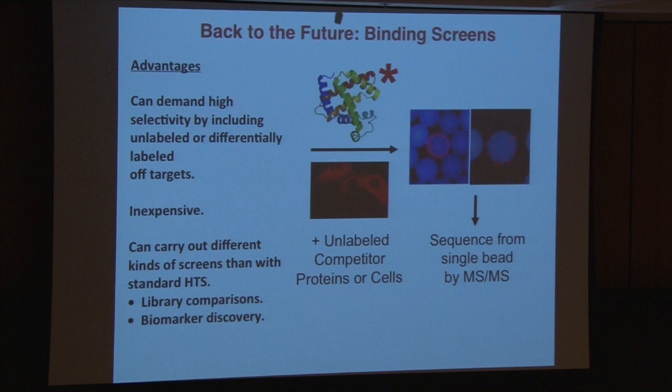It's inexpensive, and that's largely because it's a batch technique. You simply don't put one bead per well and do functional screens. You do everything in a batch — a binding screen — and then pick out your hit and characterize it. And it allows you to carry out different kinds of screens, including a biomarker discovery project that I'm actually going to eventually do something important with. So let me walk through this.